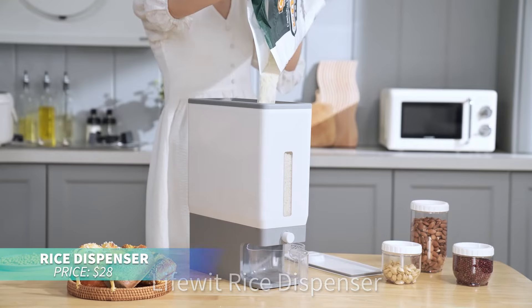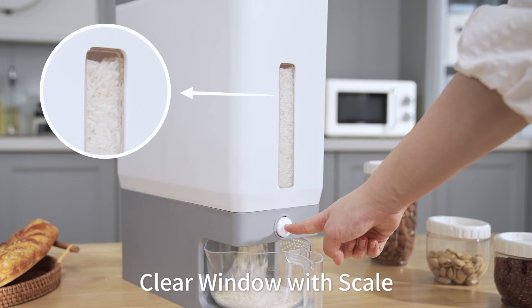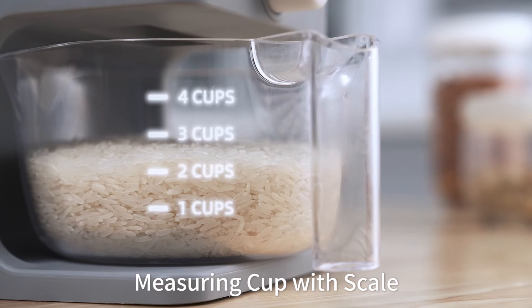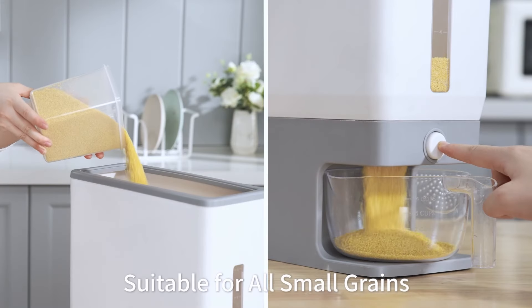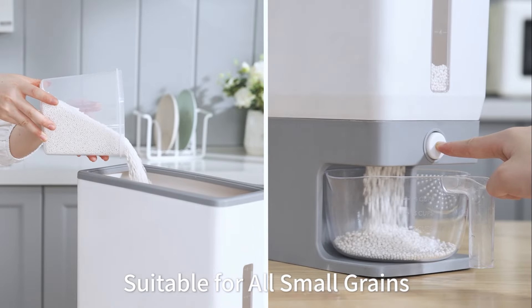This large capacity rice storage container is perfect for keeping your rice fresh and organized. With a 25-pound capacity and airtight design, it seals out dust and moisture. The durable PP material ensures your rice stays hygienic and ready to use.